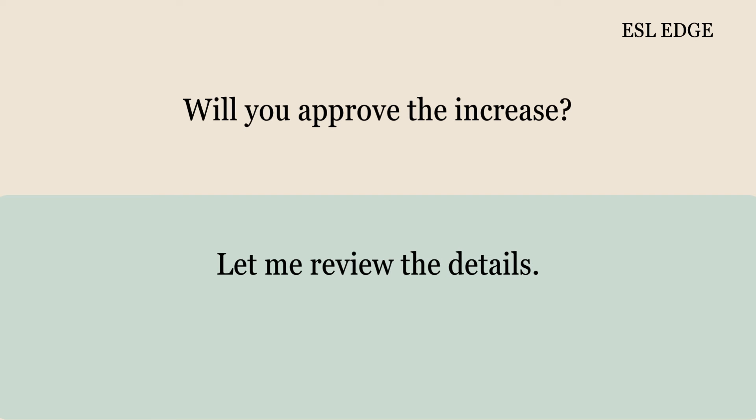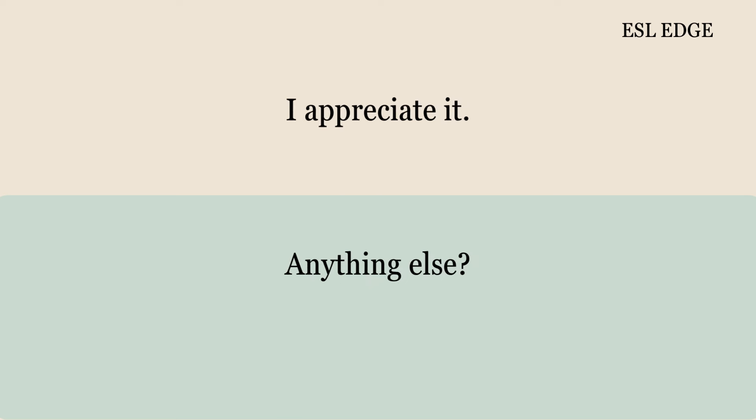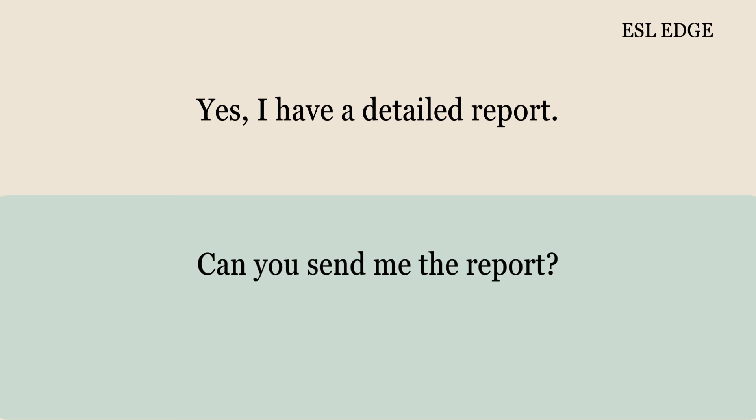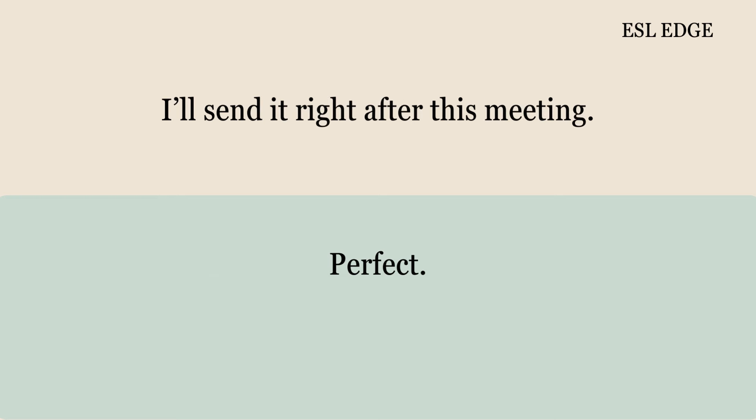Will you approve the increase? Let me review the details. Thank you. I will get back to you by tomorrow. I appreciate it. Anything else? No, that is all. Are the extra costs documented? Yes, I have a detailed report. Can you send me the report? Sure, I'll email it to you. When can I expect the email? I'll send it right after this meeting. Perfect.